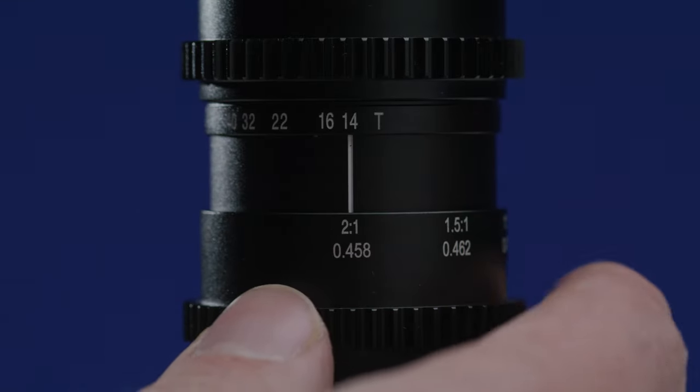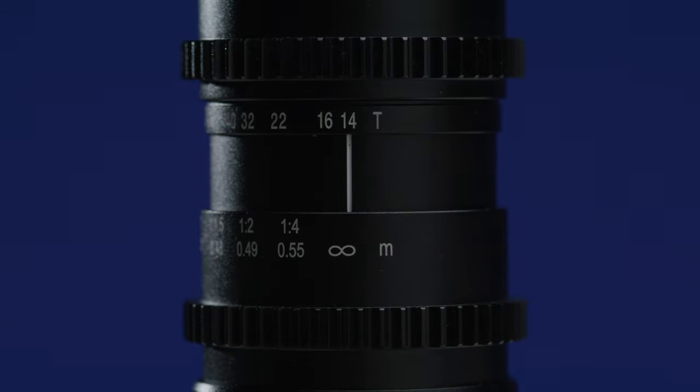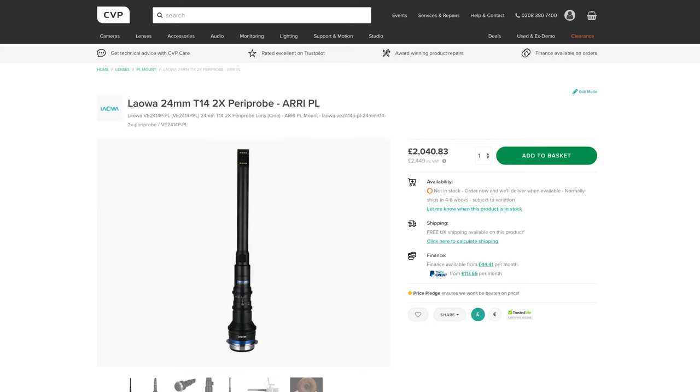The lens also features a robust cine housing, comes in a solid case, and is only a couple of hundred pounds more than the regular Probe, which makes it a no-brainer if you want to pick one up. Let us know what's the coolest thing you've seen shot with a Probe lens in the comments below.